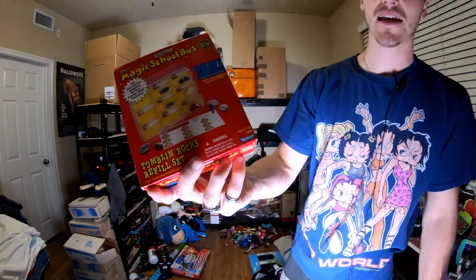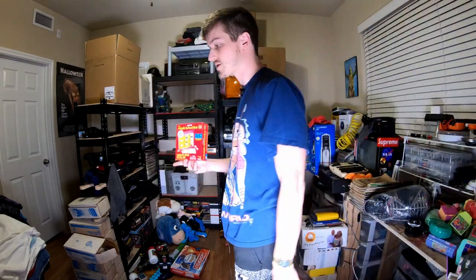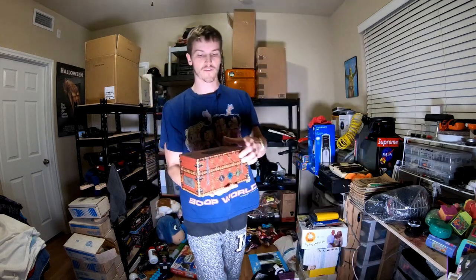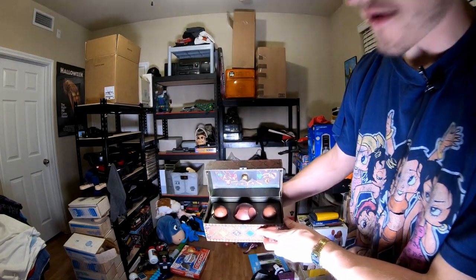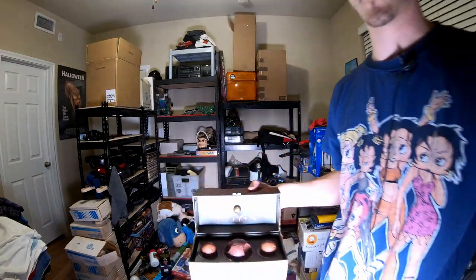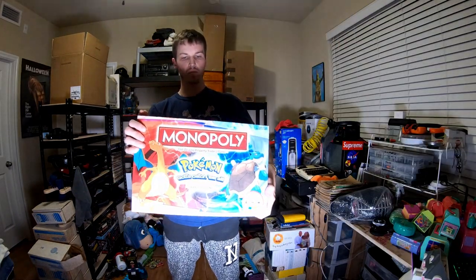Then we have a Magic School Bus rock tumbler refill kit, which is cool because you don't see that many Magic School Bus items. It's by Kenner, the same people who brought you the old Star Wars and a lot of really cool toys. And then we found this Harry Potter Quidditch set — super cool, wow. The lighting is terrible. After that we got another Pokemon Monopoly.